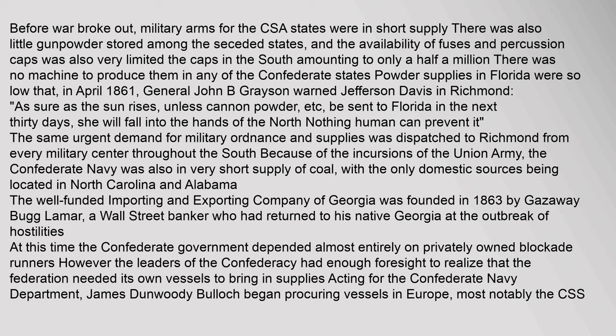Before war broke out, military arms for the CSA states were in short supply. There was also little gunpowder stored among the seceded states, and the availability of fuses and percussion caps was very limited — the caps in the South amounting to only half a million, with no machine to produce them in any Confederate state. Powder supplies in Florida were so low that in April 1861, General John B. Grayson warned Jefferson Davis in Richmond: 'As sure as the sun rises, unless cannon powder be sent to Florida in the next thirty days, she will fall into the hands of the North — nothing human can prevent it.' The same urgent demand for military ordnance and supplies was dispatched to Richmond from every military center throughout the South. Because of the incursions of the Union Army, the Confederate Navy was also in very short supply of coal, with the only domestic sources located in North Carolina and Alabama.